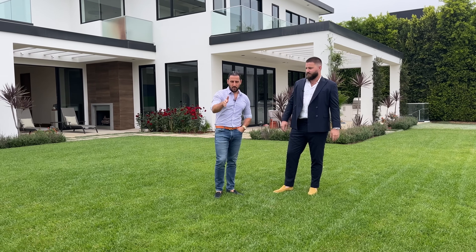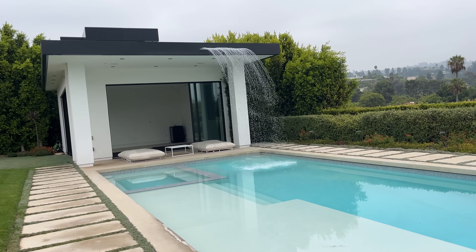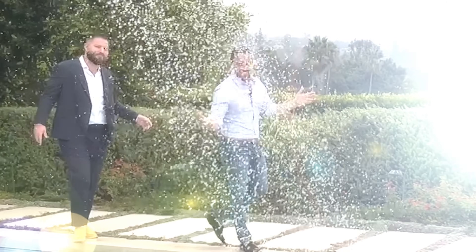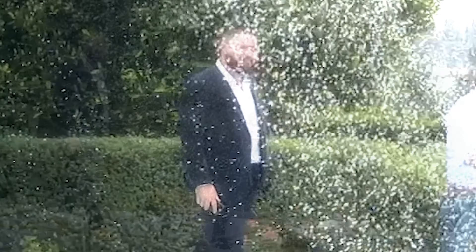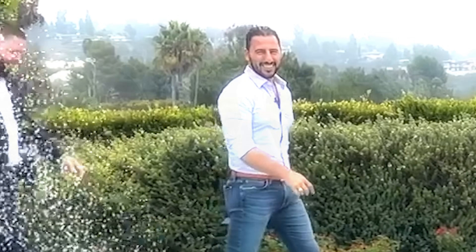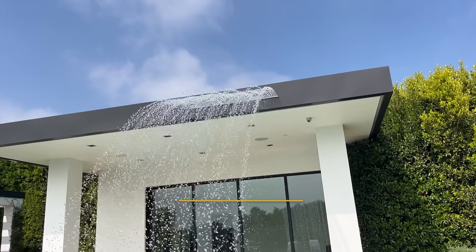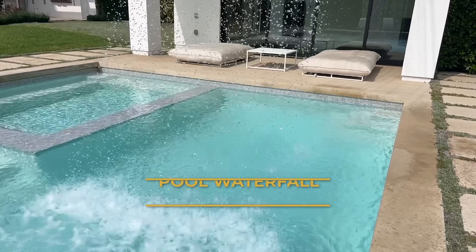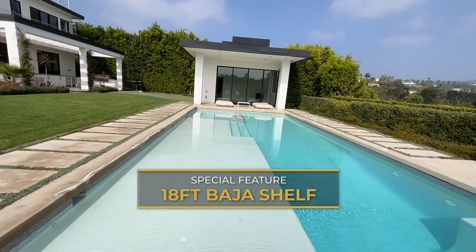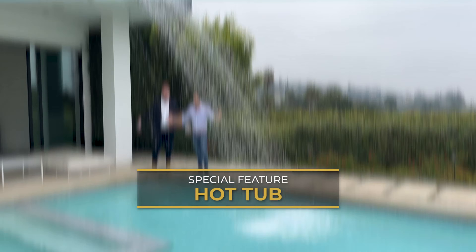This house actually has a killer pool waterfall — there she is, here comes the big spray! Dropping in pool waterfall. You've got an 18-foot Baja shelf to relax, a hot tub big enough for everyone in Beverly Hills. It's tough to beat.